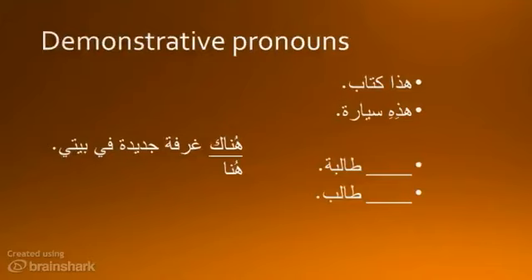Week 1 Review. Hatha Kitab. Hadhihi Sayyara. Which pronoun goes with these words?